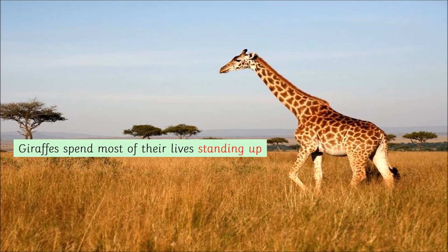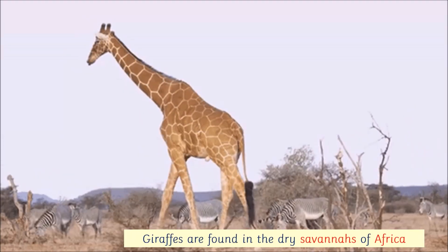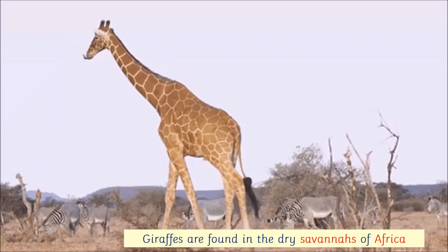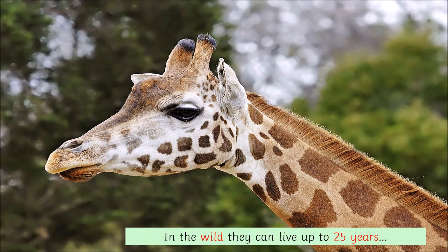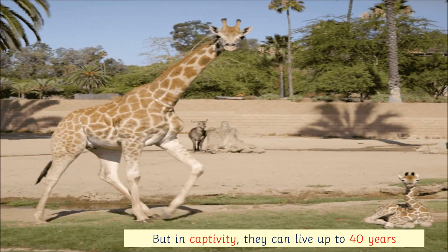Giraffes spend most of their lives standing up. Giraffes are found in the driest savannas of Africa. Giraffes can live up to 25 years in the wild, but in captivity they can live up to 40 years.